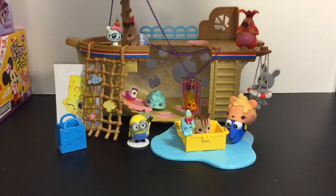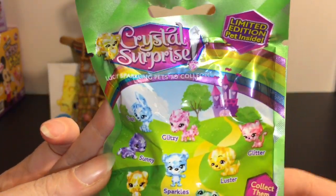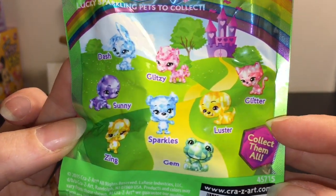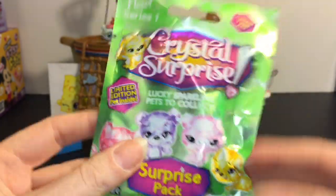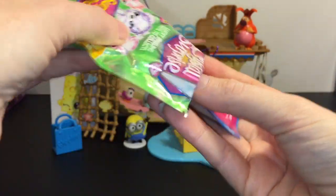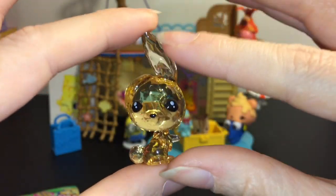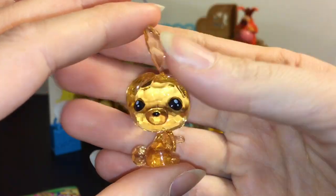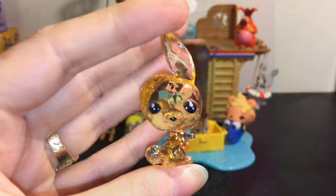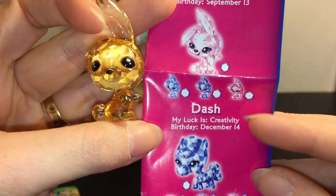Last on deck we have this series one Crystal Surprise pack — these are not the babies, they're the bigger figures, and it says limited edition pet inside. I've only seen these guys once and never seen them again, so let's see who we get. Oh cute — wow, it's a little bunny! These are quite large compared to the little Crystal Surprise babies. The bunny is adorable with one floppy ear and one ear up. This little cutie's name is Dash, her luck is creativity, and her birthday is December 14th. Awesome!